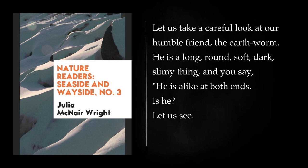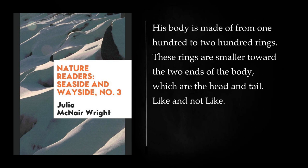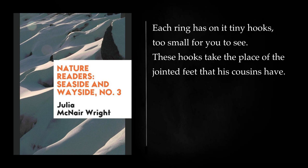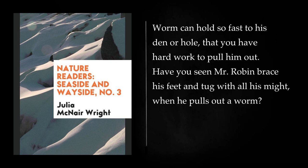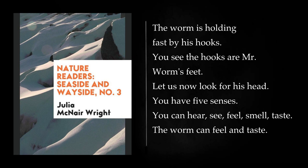Let us take a careful look at our humble friend, the earthworm. He is a long, round, soft, dark, slimy thing, and you say he is alike at both ends. Is he? His body is made of from 100 to 200 rings. These rings are smaller toward the two ends of the body, which are the head and tail. Each ring has on it tiny hooks, too small for you to see. These hooks take the place of the jointed feet that his cousins have. The feet on a caterpillar will show you about how these hooks would look. By these hooks the worm moves along and digs his way in the ground. Mr. Worm can hold so fast to his den or hole that you have hard work to pull him out. Have you seen Mr. Robin brace his feet and tug with all his might when he pulls out a worm? The worm is holding fast by his hooks.